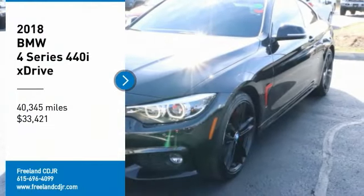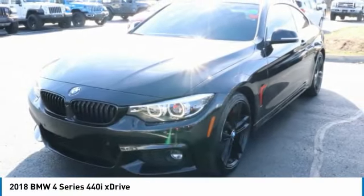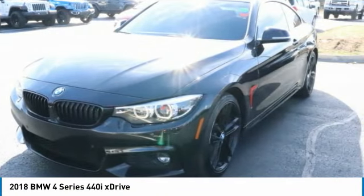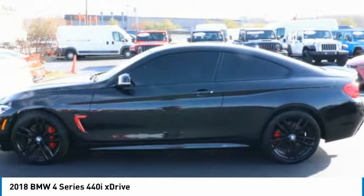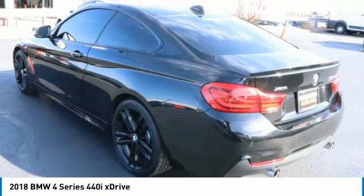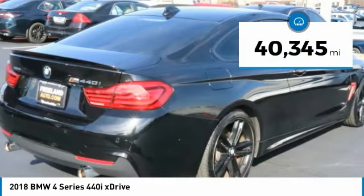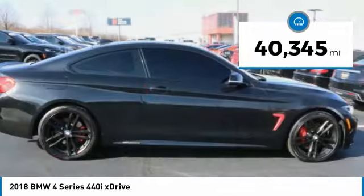Come test drive the 2018 BMW 4 Series. The BMW 4 Series is a powerful machine which comes with impressive handling, upscale interiors, and it delivers on BMW's ultimate driving machine and is priced below $35,000. This vehicle has less than 45,000 miles.